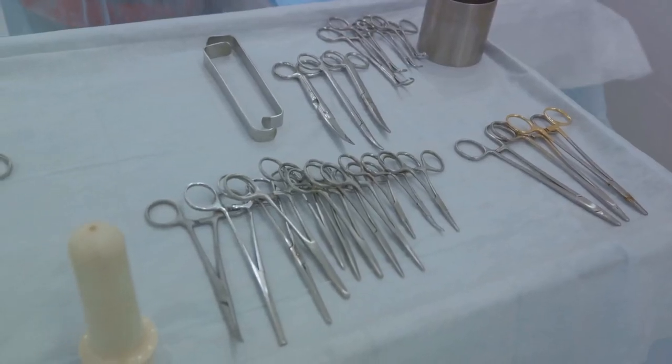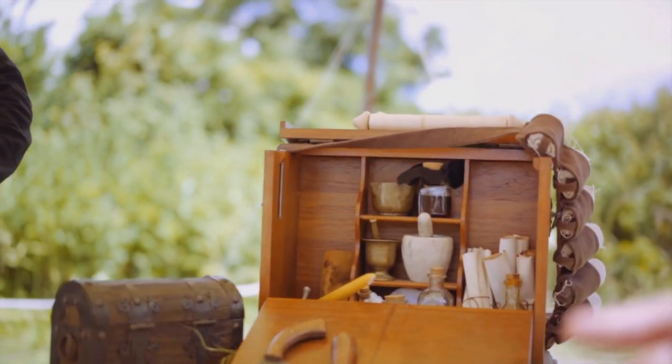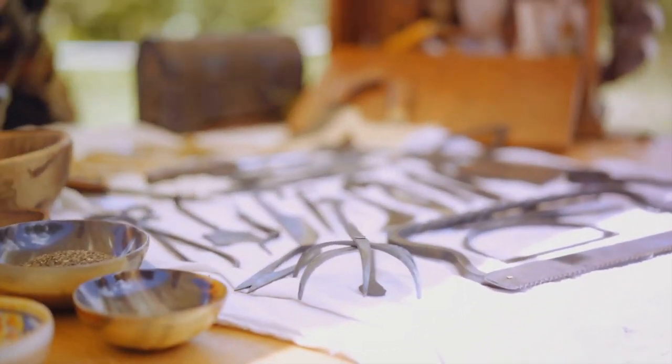But if you needed something more serious, like a tooth pulled or an arrow removed, hold on to your hats — it's about to get interesting.